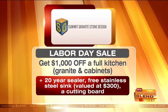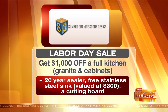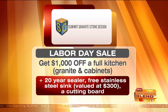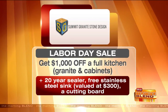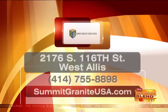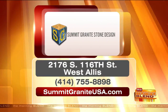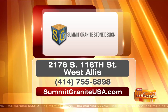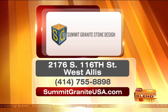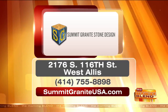Right now they have a Labor Day special going on. You can get $1,000 off a full kitchen — that's granite and cabinets — and receive a 20-year sealer, a free stainless steel sink valued at $300, and a free cutting board. So visit Summit Granite today. They have two locations, one in Madison and the other in this area. They have premium granite, quartz, and marble. The West Dallas showroom is located at 2176 South 116th Street. You can call them at 414-755-8898.